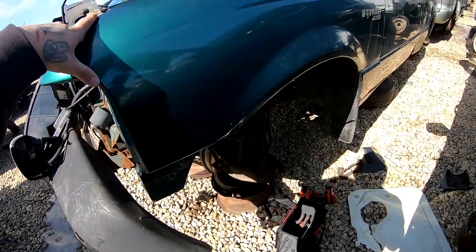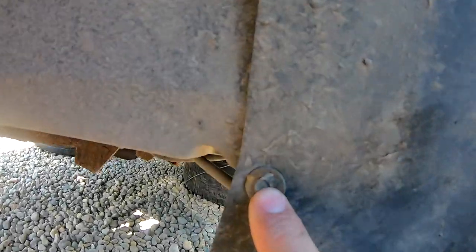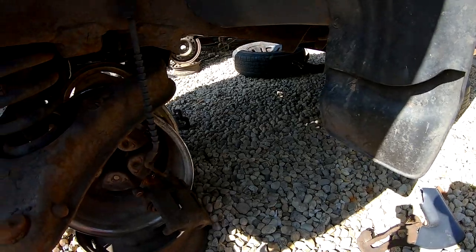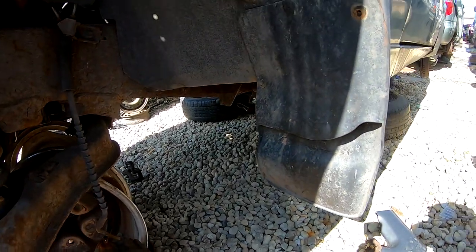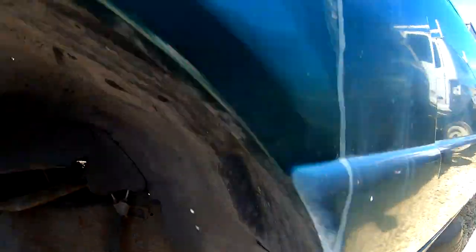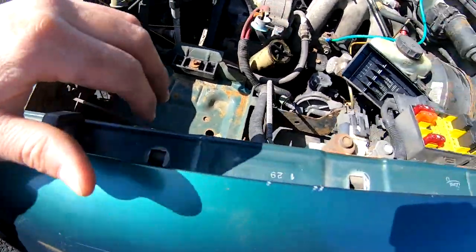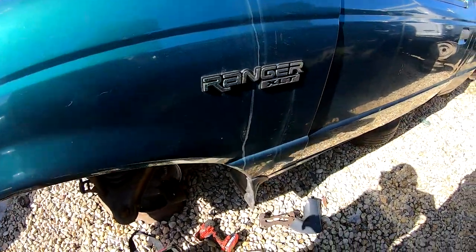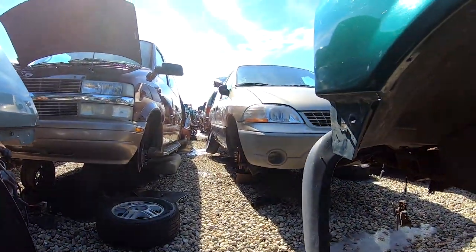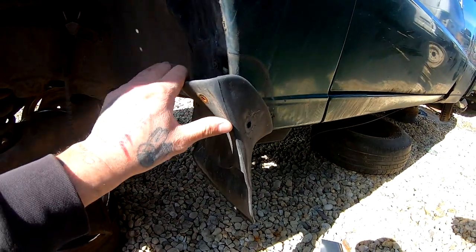I almost got it off. The only problem is I don't have this size socket. I've been using this for these bolts, and the other ones on top I was able to get my 10mm to fit. I got those off and I'm almost done — only got like three or four more aisles to go to see if I find the other fender or anything else.